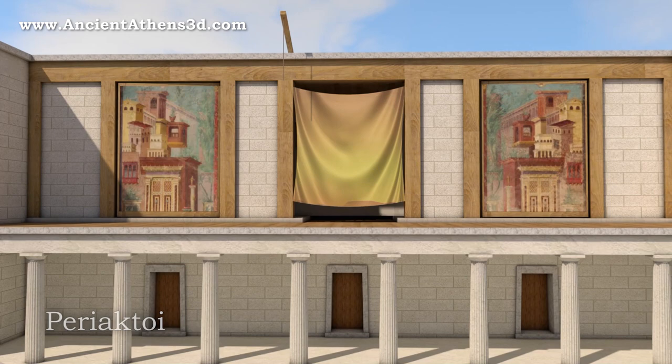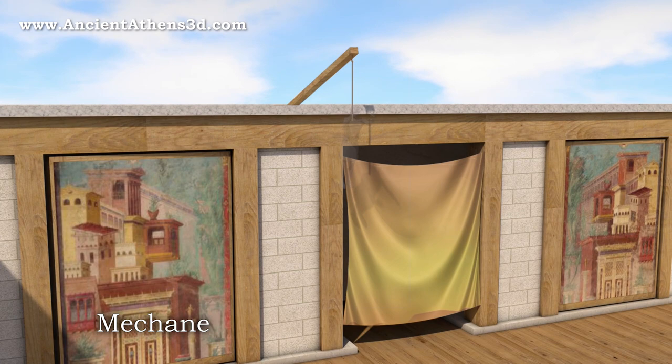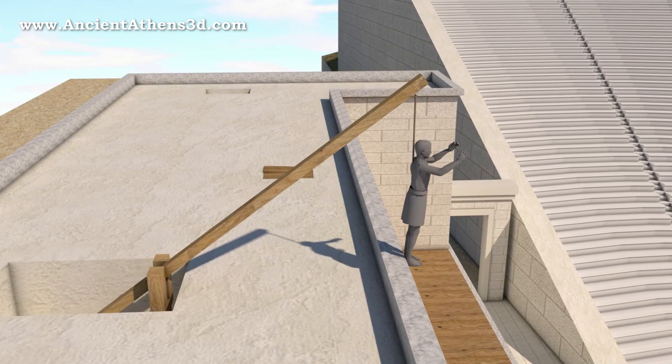Another machine was the mechane. It was a small crane lifting the actor who played a god, to create the illusion of flight. From this came the expression 'deus ex machina.'